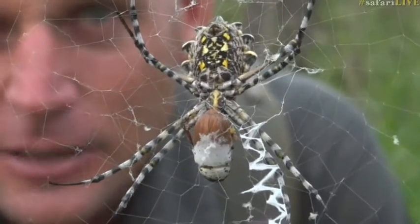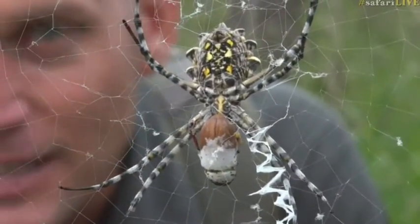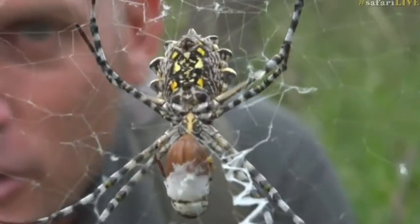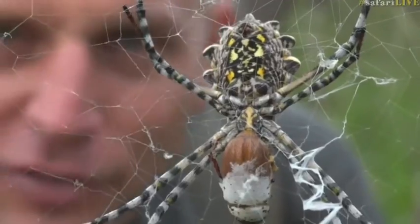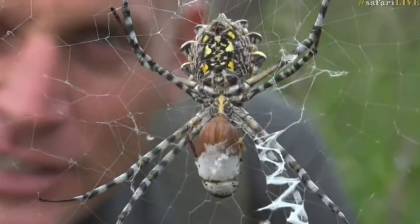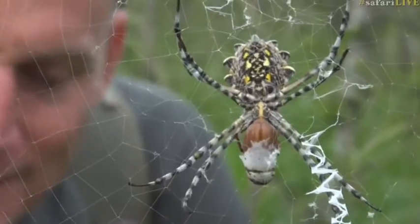She then injected it with venom to immobilize it and then probably left it wrapped up in her web for a bit for the venom to take effect — not only to immobilize the beetle but also to start to liquefy the insides of the beetle. She then got hungry, retrieved her breakfast, and is now sucking the liquefied contents of the beetle out of the carcass, which she will discard once she's done.